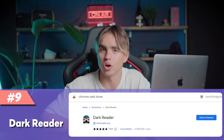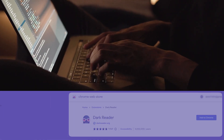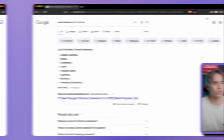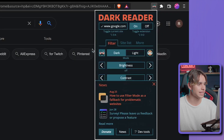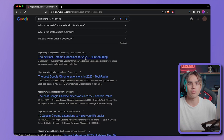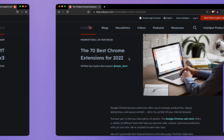Extension number nine is called Dark Reader. If you've turned to the dark side — or you're a software engineer — Dark Reader automatically turns all the bright websites on the web into dark ones. Let's enable it, and boom, there we have it. As you browse the web, there are no more bright websites. It's very similar to dark mode on your computer, but for the web.